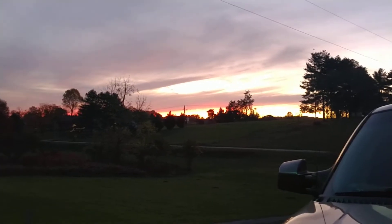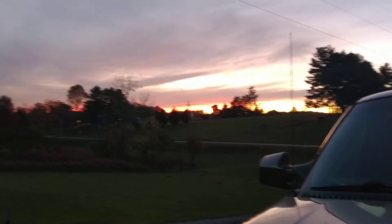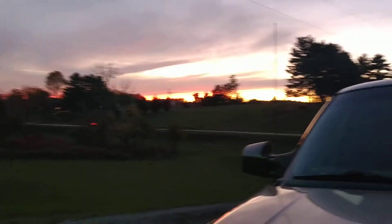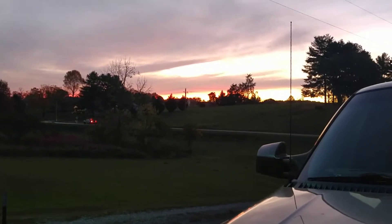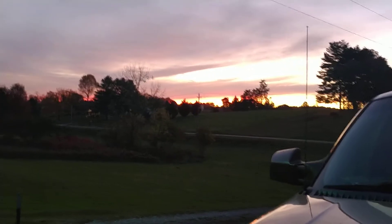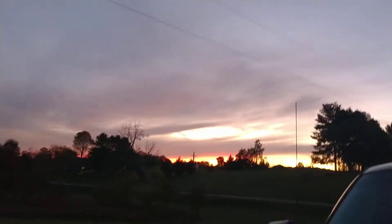It's almost gone now. It's really weird because I just did a video from the back porch, and that whole sky over there that looks really light right now was bright bright oranges and pink because of the crap that they're spraying. But everything else is just covered up.